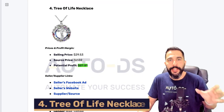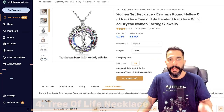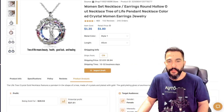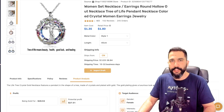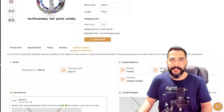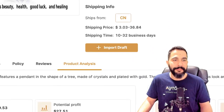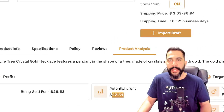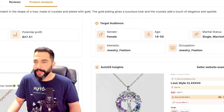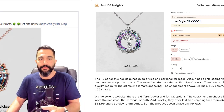Moving on to product number four — a tree of life necklace. We have this on our winning products database. This one is being bought for just about $1 to $2 and being sold for almost $30, leaving us with a potential profit of about $27 to $28. Here is the target audience you should think about targeting when running ads for this product. The seller's Facebook ad has over 3,000 engagements, 125 comments, and it's a really, really popular tree of life necklace.